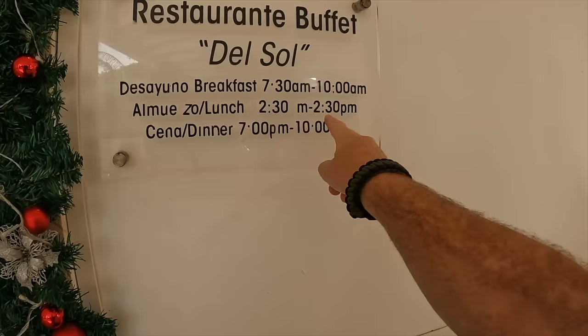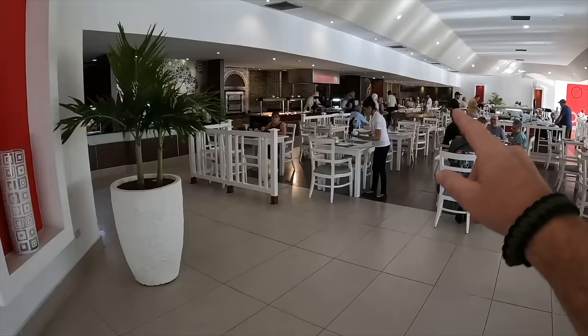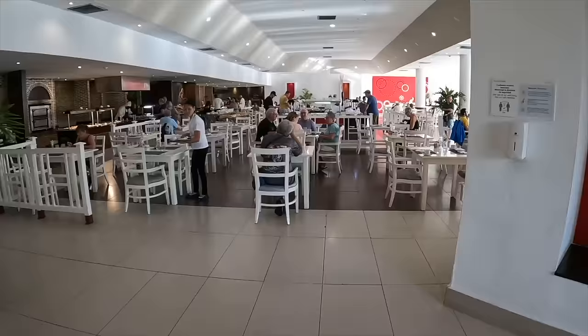Lunch is 12:30 to 2:30 — the number one was missing on the sign. And then dinner is 7 till 10. I'll just do a quick show of how big it is — huge, long, all-you-can-eat buffet. They have a center island with lots of fruits. I've done videos on that as well.